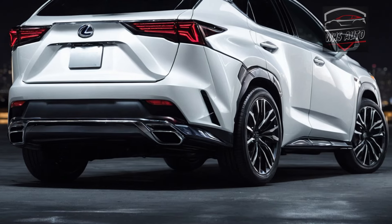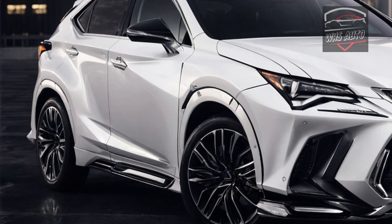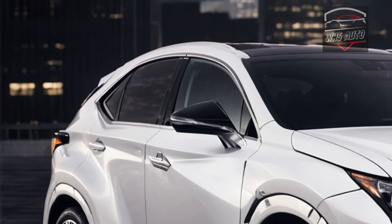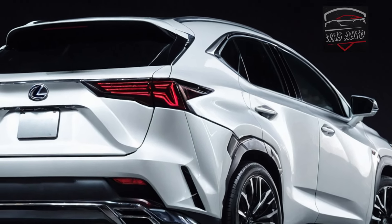Rather, Lexus's second smallest crossover is intended for cruising to the shop or the office — a wonderful car for taking a leisurely sightseeing tour with friends and family. Buyers seeking more enjoyment behind the wheel should pick one of the NX's rivals, such as the Audi Q3, the BMW X1, or the Mercedes-Benz GLA class.